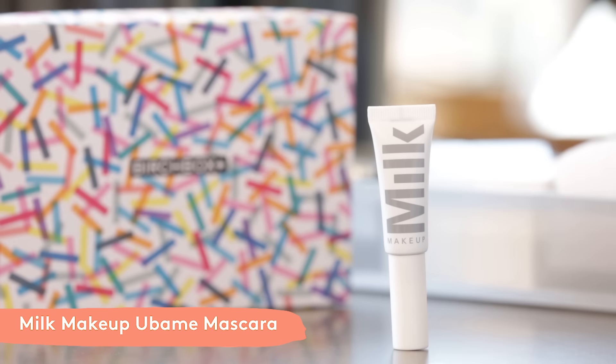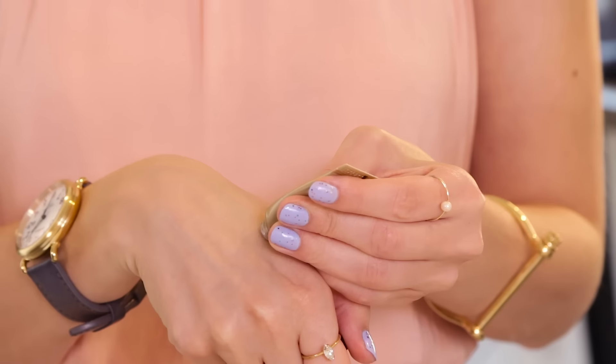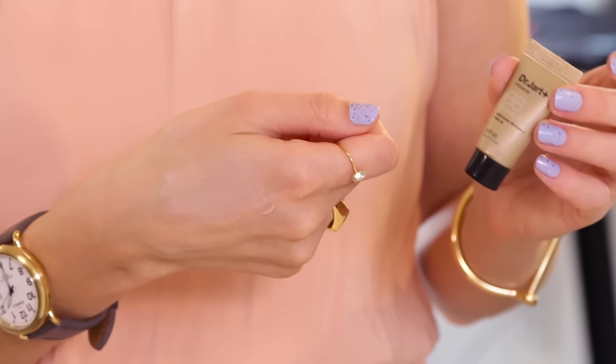The first product in the September Featured Box is Milk's Ubami Mascara — awesome mascara. The second product is Dr. Darts Premium BB Cream. This is skincare plus a tinted moisturizer all-in-one, plus SPF 45. It's going to give you a little bit of anti-aging action and some nice coverage.